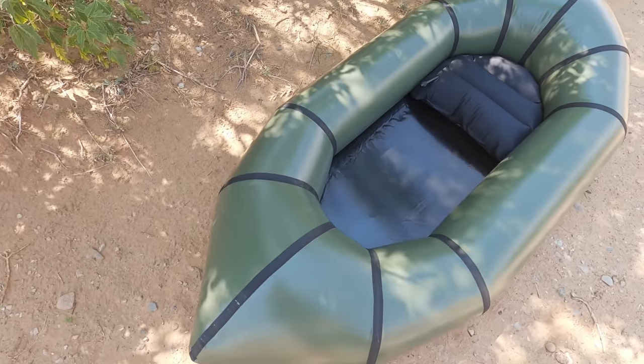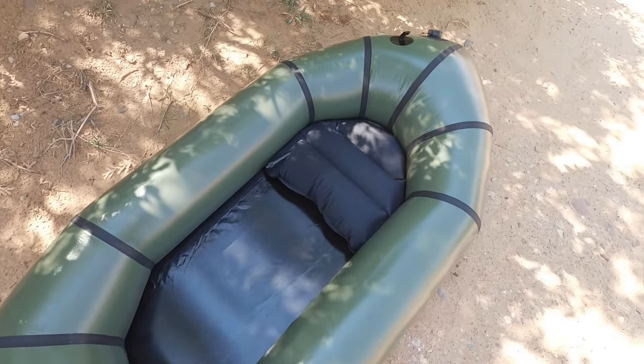I bought a pack raft months ago and it finally arrived! This is the first time I'm using it and I'm so, so excited. This is something I've wanted for so long because they're pretty small and packable — like the name implies — and you can go to cool places, blow it up, and have a raft. There she is!